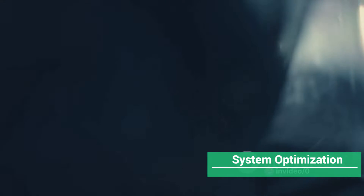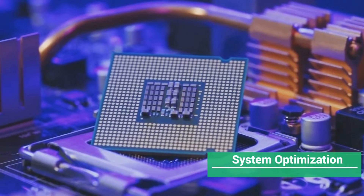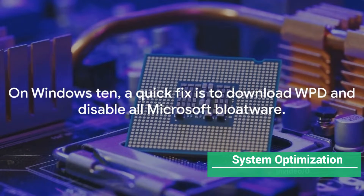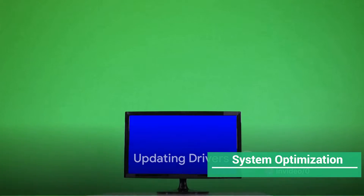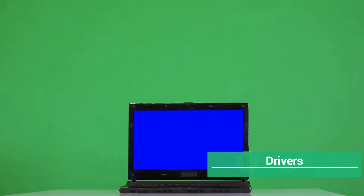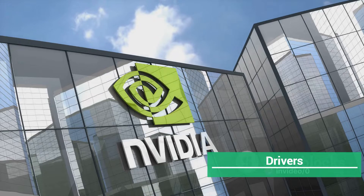Now let's move on to system optimization. On Windows 10, a quick fix is to download WPD and disable all Microsoft bloatware. It's essential to keep your system free of unnecessary apps running in the background. If all else fails, a system format or reset may be necessary. When it comes to drivers, they're mostly the same unless they've been corrupted — in that case, install the Display Driver Uninstaller.